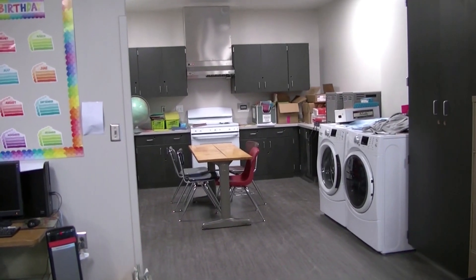It's equipped with a kitchen, dishwasher, refrigerator, oven, washer and dryer so that our students can also work through life skills.